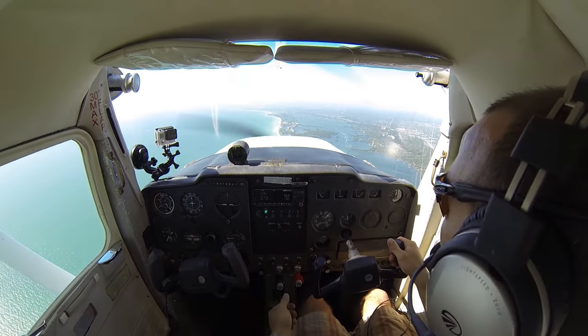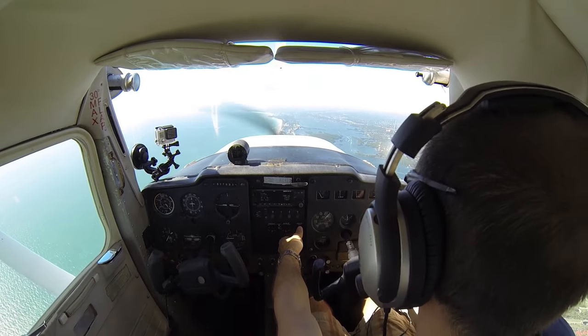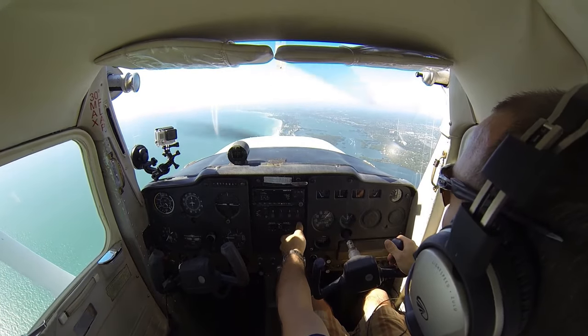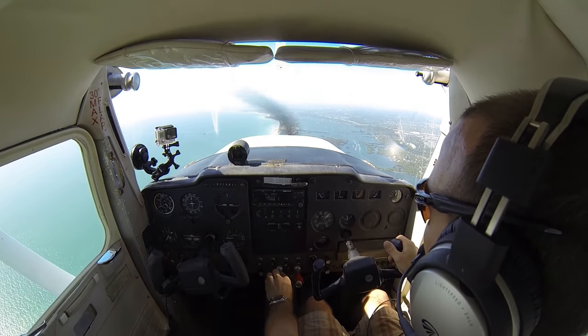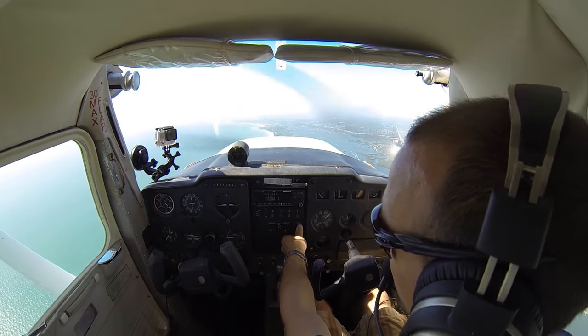And would you like runway 14 or runway 22? We'll take runway 22, 8 Mike Alpha. 708 Mike Alpha, roger, climb and maintain 2100. You can expect runway 22 at Sarasota. Sarasota altimeter 2994. Up to 2100, we'll expect 22, 8 Mike Alpha.